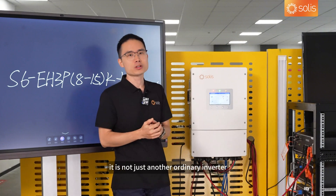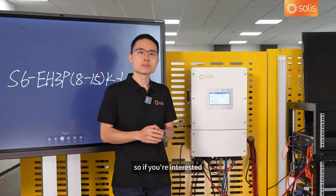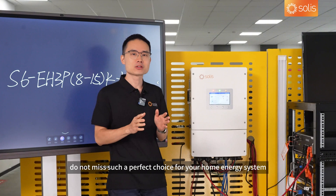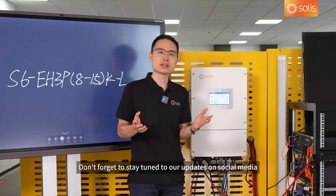In a nutshell, it is not just another ordinary inverter — it is your reliable personal assistant who can make sure that all your energy needs are always catered to, no matter the situation. If you are interested, please feel free to contact our local sales manager. In any case, do not miss out on such a wonderful choice for your home energy system. Don't forget to stay tuned to our updates on social media. Thank you very much.